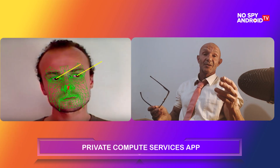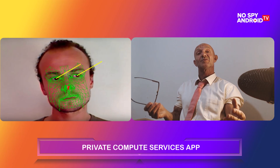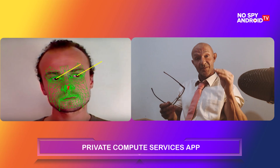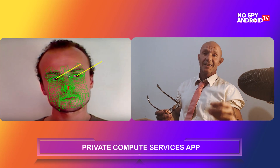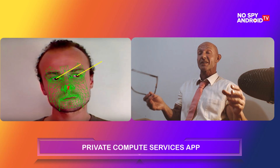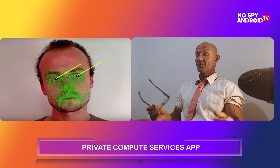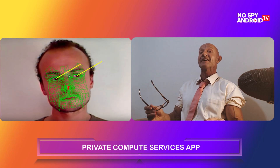It is also following our eyes. It's hard to believe, but it's really true — it knows if you're looking at your phone. It also knows more or less where on your phone you are looking. All of this data is going to be stored. That is intrusive surveillance, isn't it?